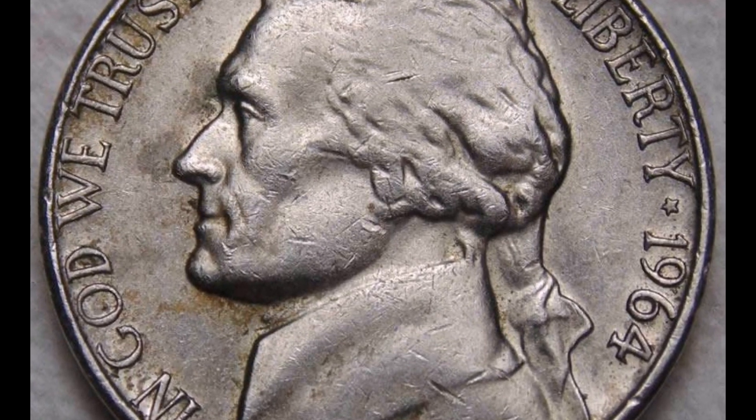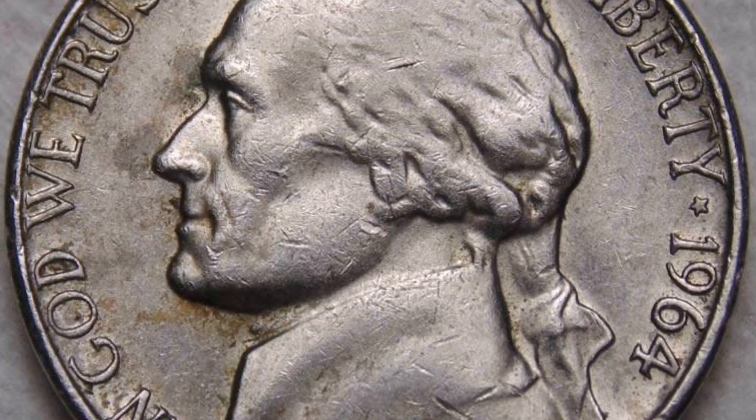Year: 1964. Mint mark: Denver over Denver. Grade: MS-66. Date of sale: July 17th, 2022. Price: $19,800.